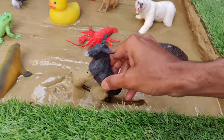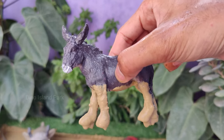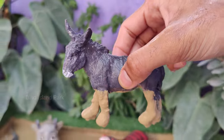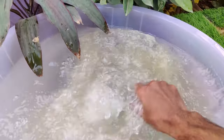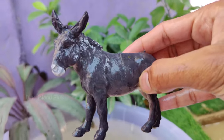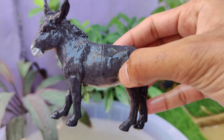Celebrating the endearing nature of donkeys. Donkeys belong to the Equidae family, which also includes horses and zebras. Donkeys have long ears — longer than those of horses. The length of their ears helps dissipate heat and keeps them cool.